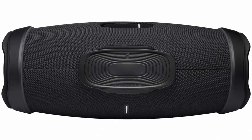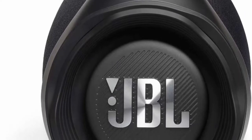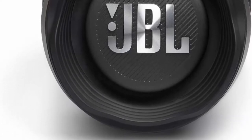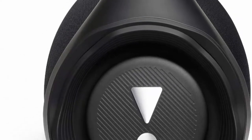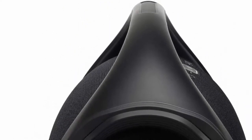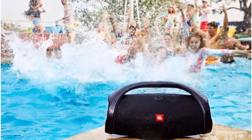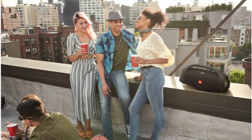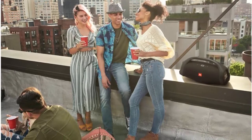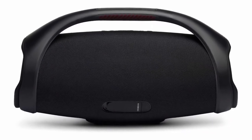Portable Design: the iconic grip handle makes it easy to transport the JBL Boombox 2 portable speaker. 24 hours of playtime — the fun doesn't have to stop. Packed with an incredible 24 hours of battery life, JBL Boombox 2 lets you party all day and into the night. Wireless Bluetooth Streaming: wirelessly stream music from your phone, tablet, or any other Bluetooth enabled device. IPX7 Waterproof — pool party perfect, sudden rainstorm covered. Bash on the beach: JBL Boombox 2 is IPX7 waterproof for fearless outdoor entertainment.